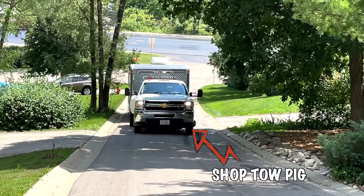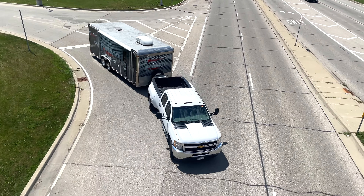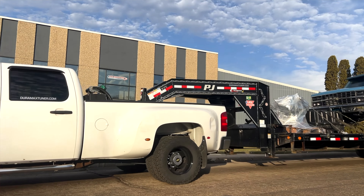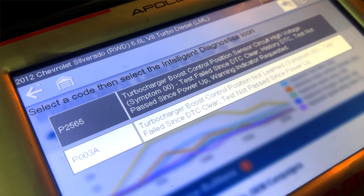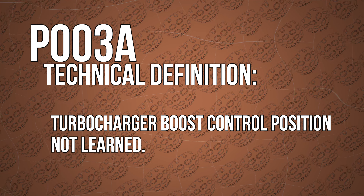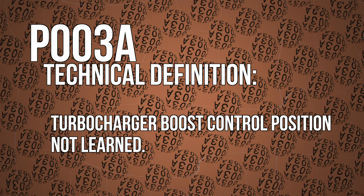Our 330,000 mile LML Dually — our tow pig truck, the one we use to pull our trailer and our trucks to events — has finally let us down with a P003A code, meaning the turbocharger is not moving the way it should. It's an intermittent code on the truck, but it's becoming more and more consistent.